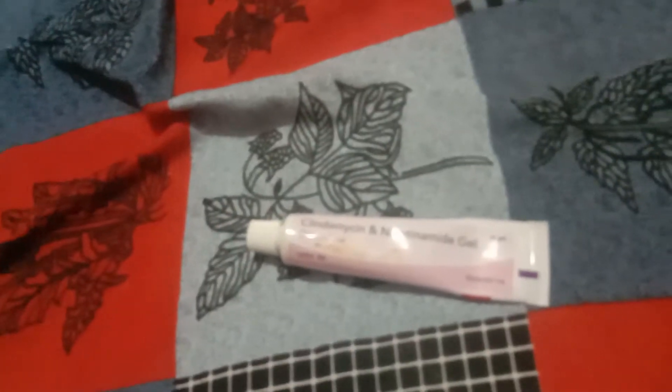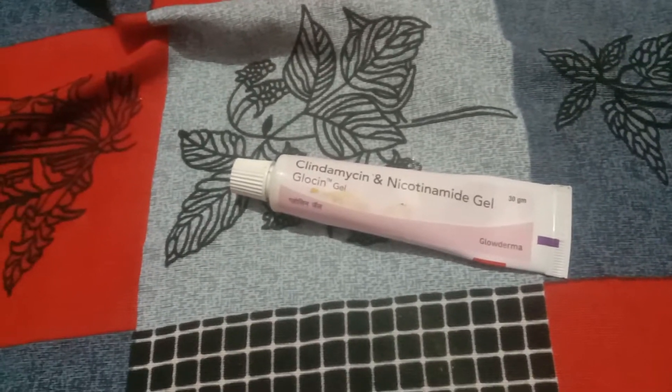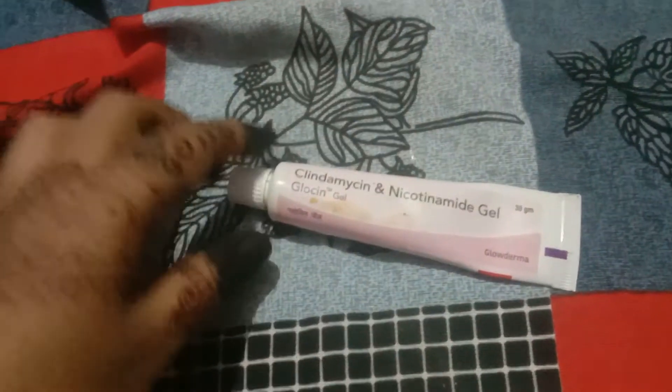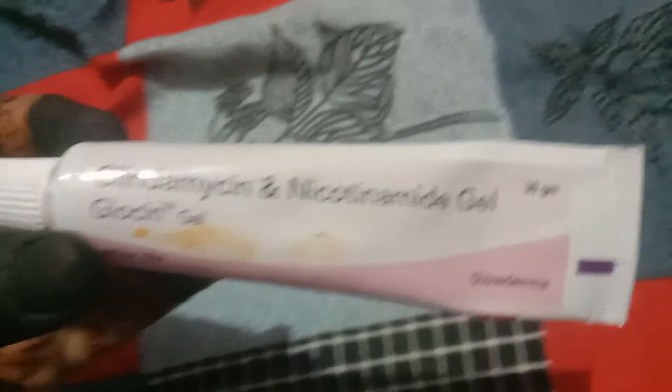Besides, I discovered a cream that I think is the best cream I've come across. I'm married now and I used it one month before my marriage. If you're getting married or have a big event, definitely use this cream. I'm using Clindamycin and Niacinamide Gel. If you don't understand the name, take a screenshot of this cream. It's priced at 160. If you don't get the same brand, at least make sure that the two ingredients are present.